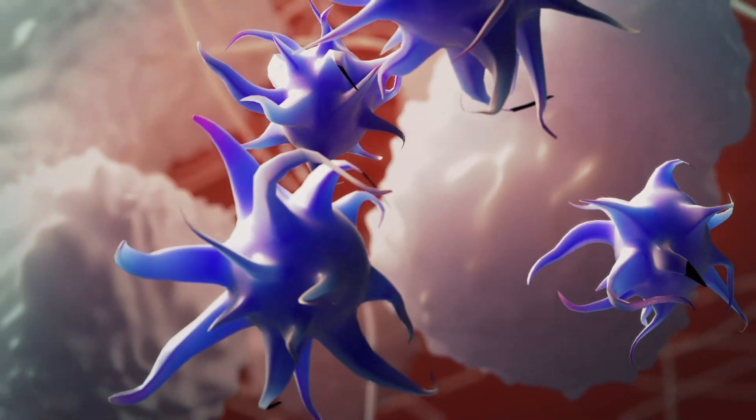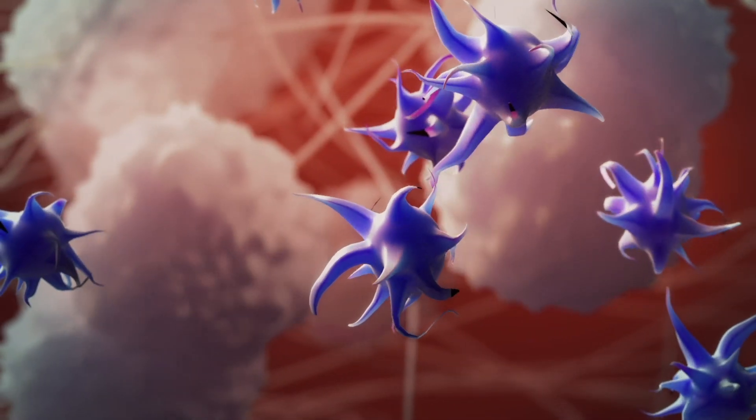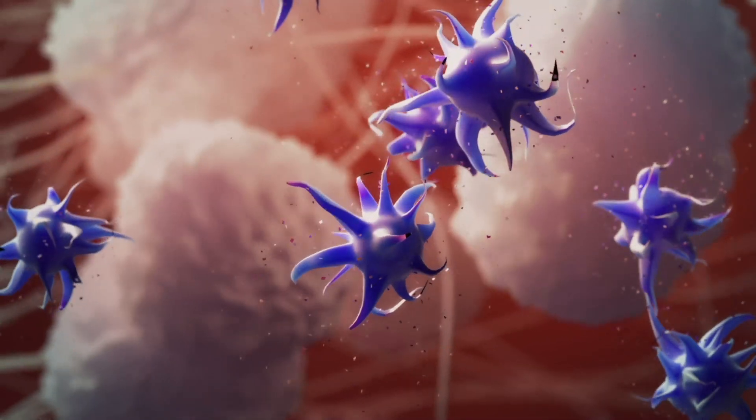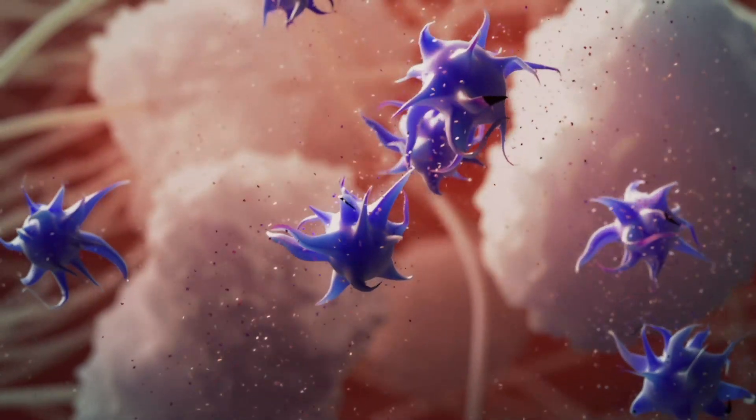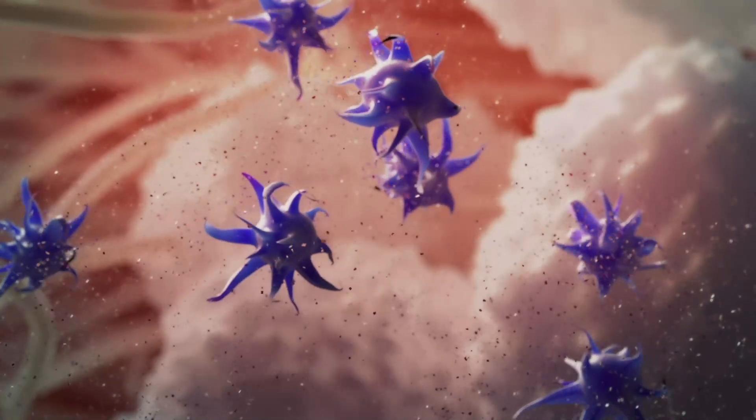Platelets, which are a rich source of growth factors, release growth factors that stimulate angiogenesis and the growth of granulating tissue, but also act as cytokines which attract additional response cells to the wound to assist in wound healing.